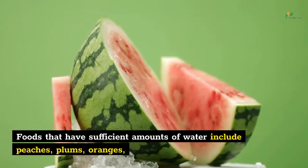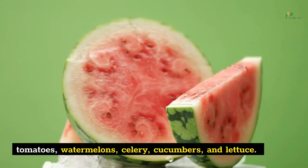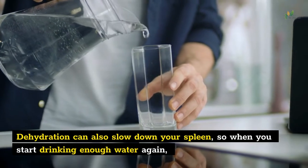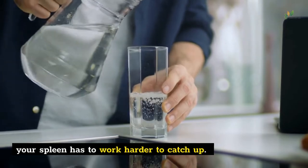Foods that have sufficient amounts of water include peaches, plums, oranges, tomatoes, watermelons, celery, cucumbers, and lettuce. Dehydration can also slow down your spleen, so when you start drinking enough water again, your spleen has to work harder to catch up.